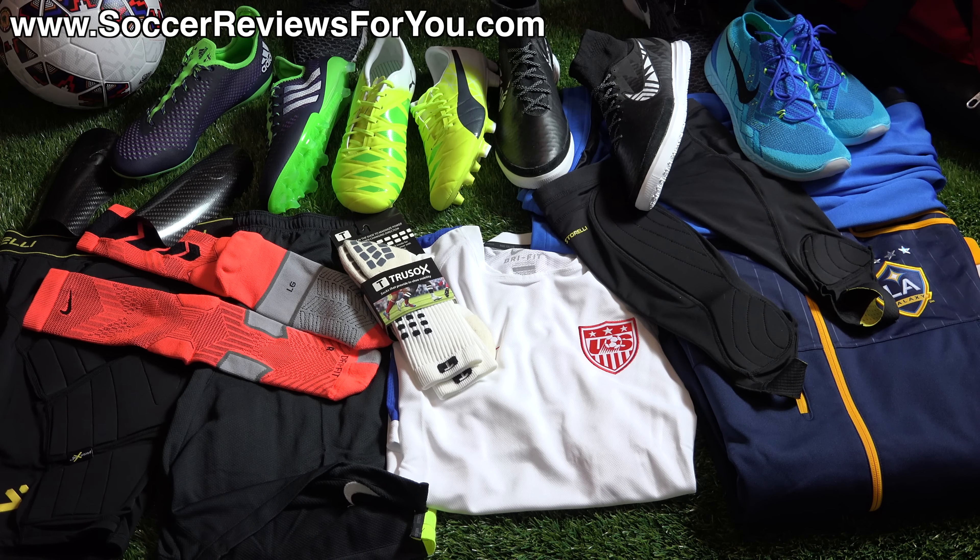That's pretty much it for the 'What's in My Bag' video for April 2015 — hopefully you enjoyed it. If you're interested in any of the items you saw today, check out the 'What's in My Soccer Bag' page on my website — first link below in the description — where you'll find buy-it-now links and exclusive SR4U coupon codes. Support the video with a like, leave any questions in the comments, and as always, thanks for watching.